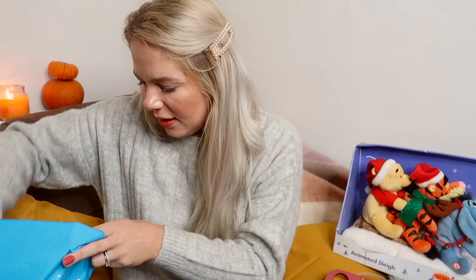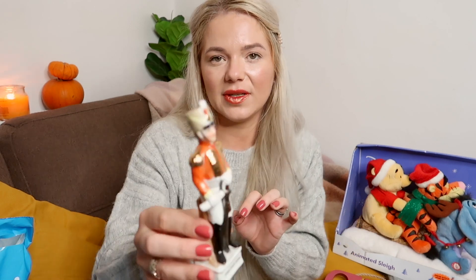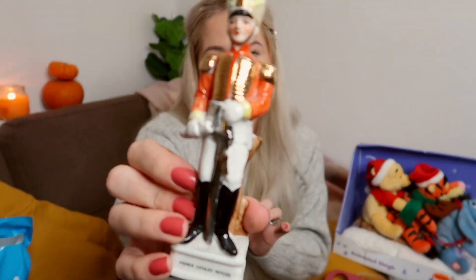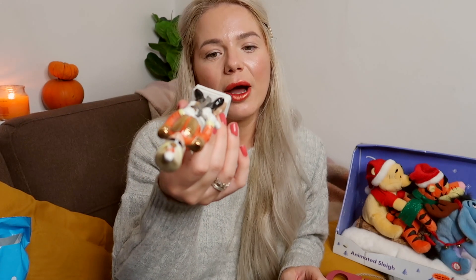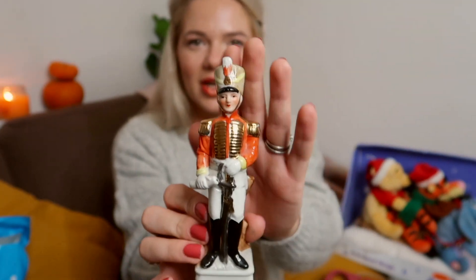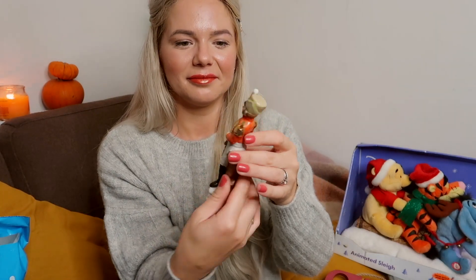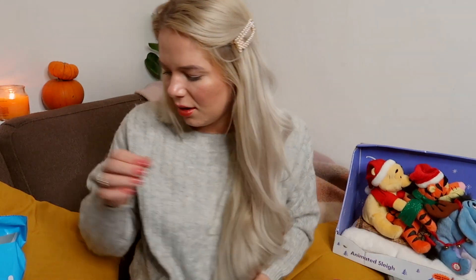Next — because I'm doing the Nutcracker theme — this is a porcelain figurine. It says 'French Cavalry Officer' and it's very beautiful. This was only £1.25. He's got a blush and red lips — very cute!